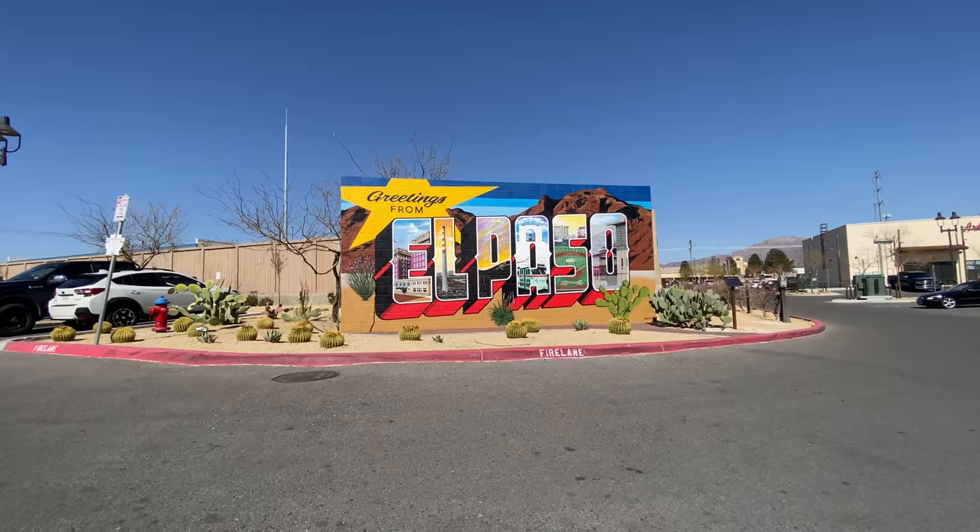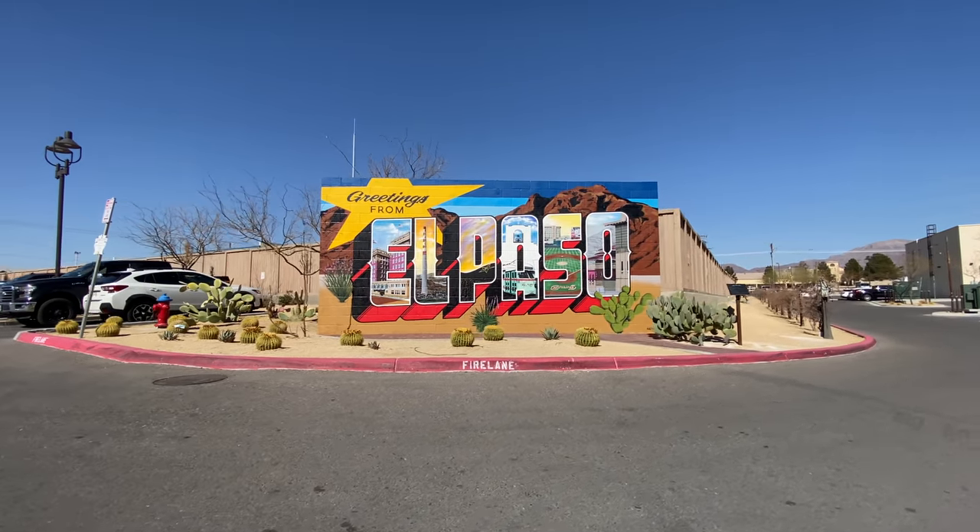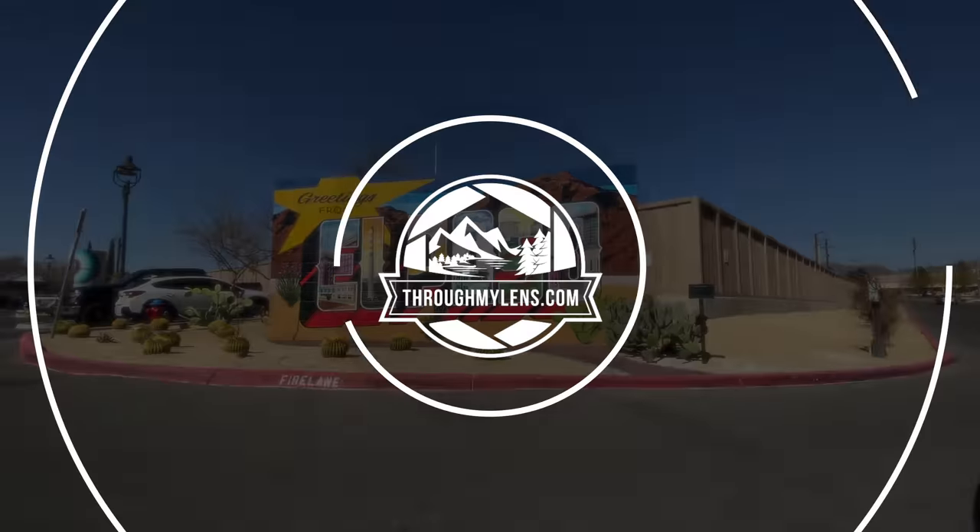So that's it for my favorite things to do in El Paso. Let me know what I left off in the comments and we'll see you on the next video.